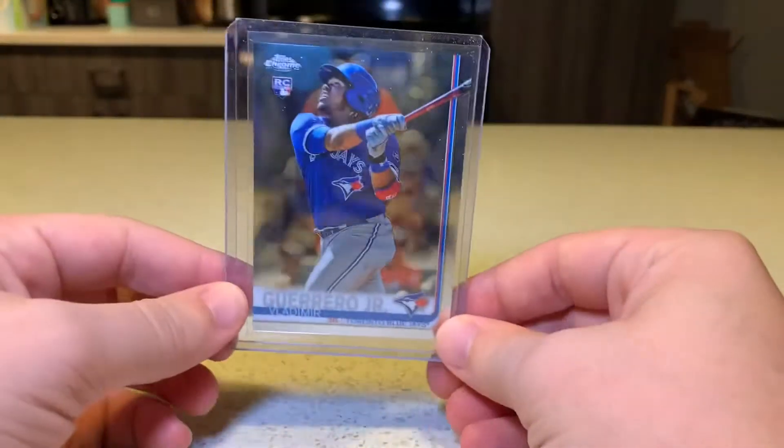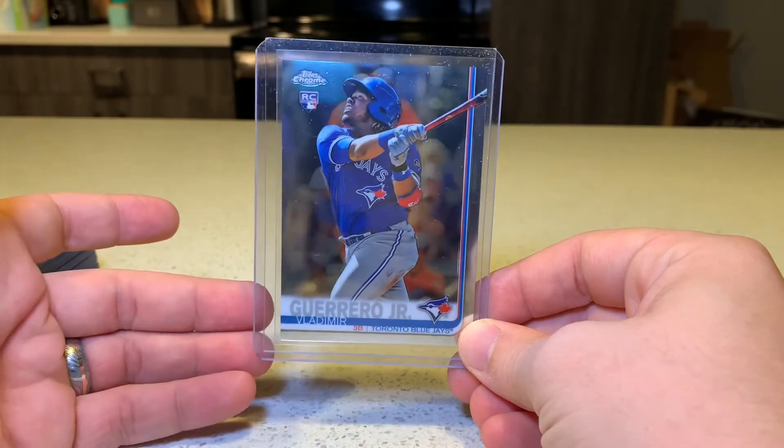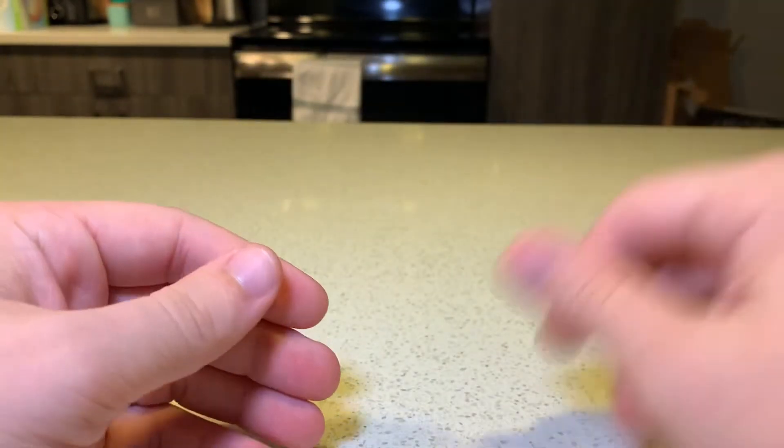My mom had actually got this for me and it's a 2019 Topps Chrome Bo Bichette Junior Rookie. My kitten is running all over the place — too much energy in the morning.